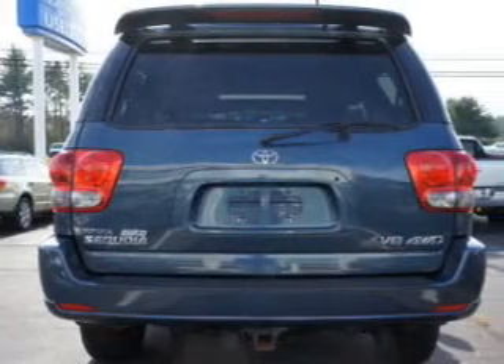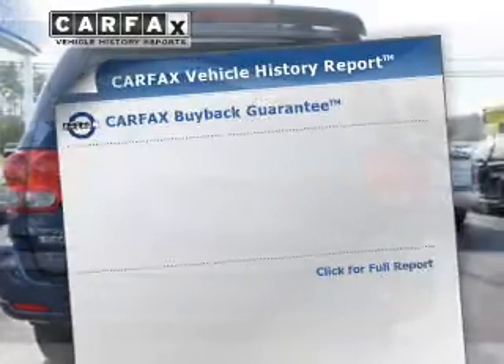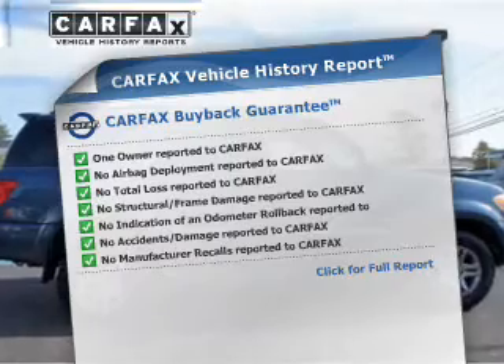Heated seats offer comfort in cold weather. The sunroof lets fresh air in. Know the history on this ride and greatly reduce your buying risk with the included Carfax Vehicle History Report.